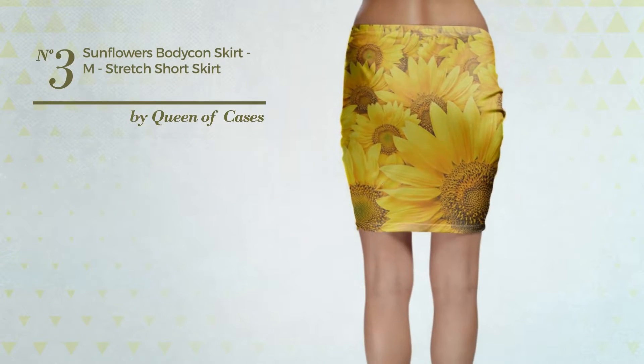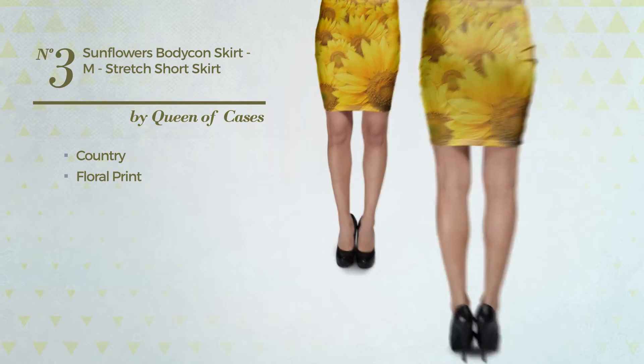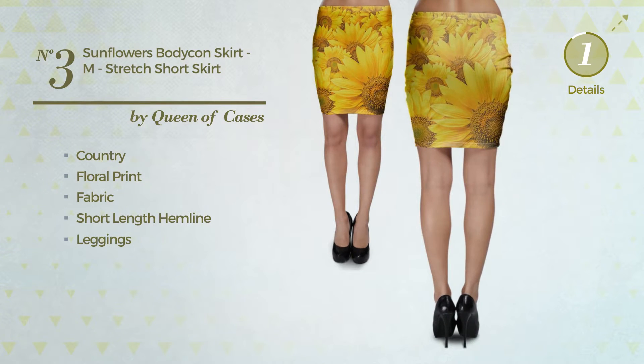Number 3. An all day tight skirt featuring a hot country inspired influence with floral print, produced with machine washable fabric. This skirt includes a short length hemline and leggings. Available uniquely in this color.